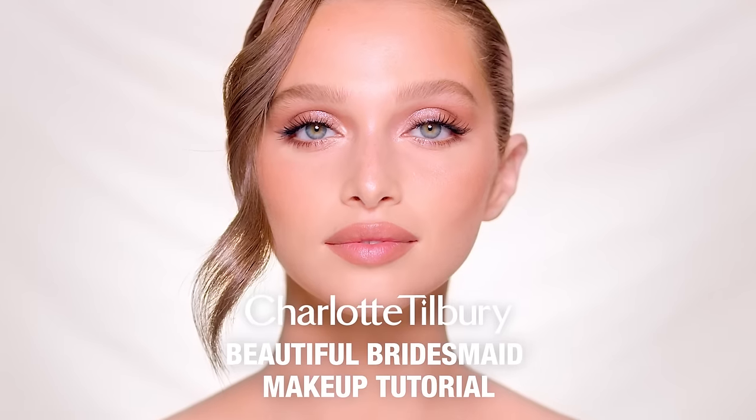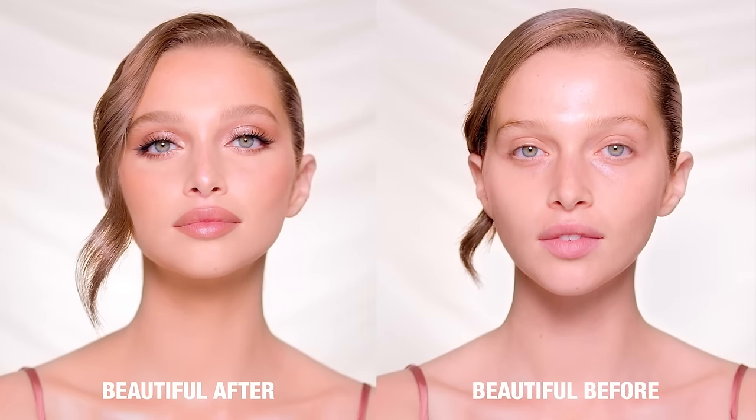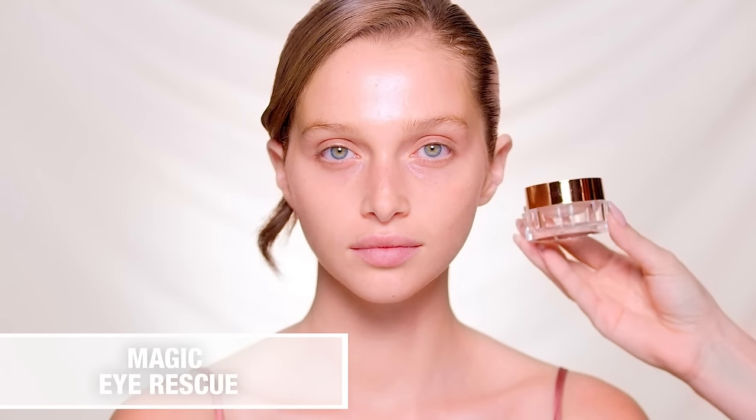Hi everyone, I'm Sophia Tilbury and today I'm here with the beautiful Talia to show you how to create the perfect bridesmaids makeup look. Let's get started with skin layering — your toner, serum, magic moisturizers, and oil for a super hydrated base.